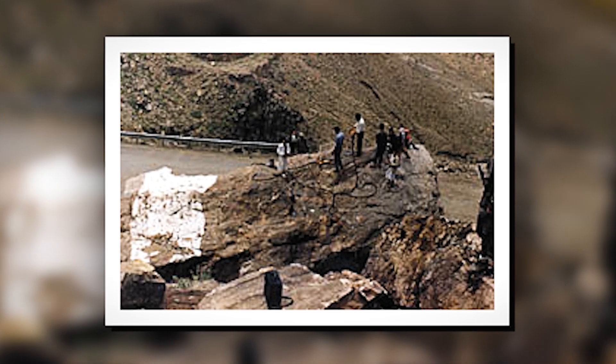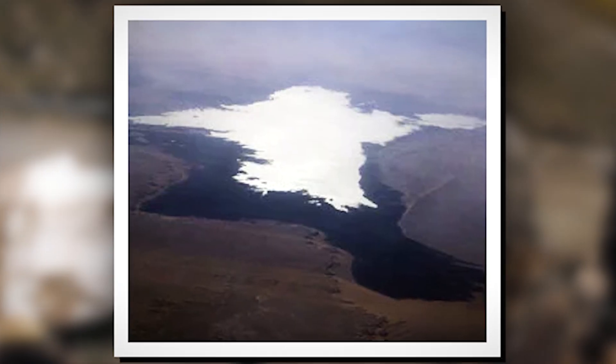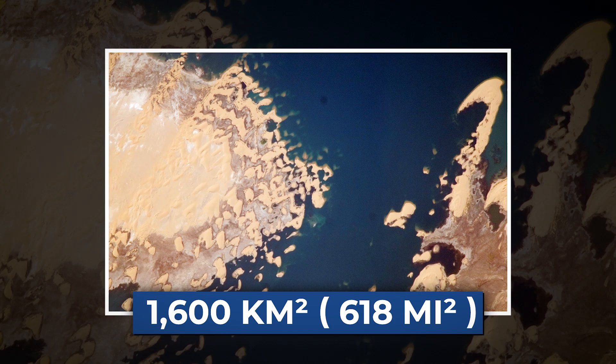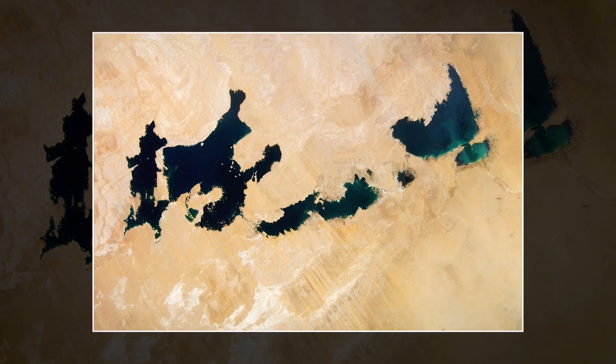For the first time, water surged into Toshka, creating the first of several lakes. By 2001, the Toshka Lakes covered an enormous 1,600 square kilometers — a chain of lakes born in the desert.